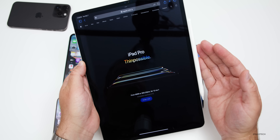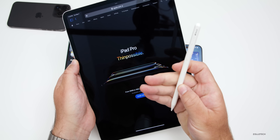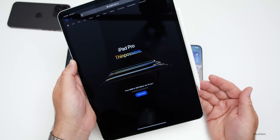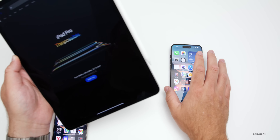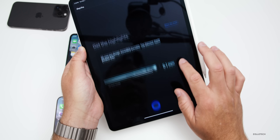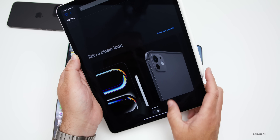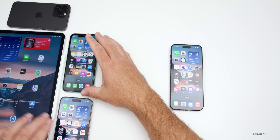Apple released new iPads today in their Apple Let Loose event. There's a new iPad Pro with an OLED display, iPad Air, and Apple Pencil Pro. They also announced software updates including Logic Pro — releasing May 13th — and Final Cut Pro coming in the spring, along with a new iPhone app that enables multiple camera views in Final Cut Pro on iPad. The new iPad Pro is the thinnest device Apple has ever made, even thinner than the iPod nano.